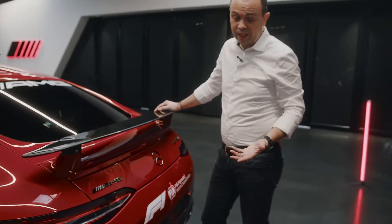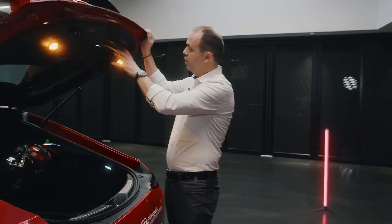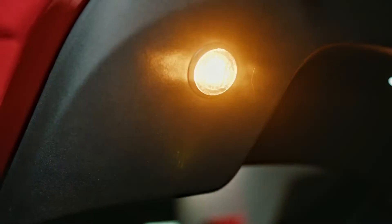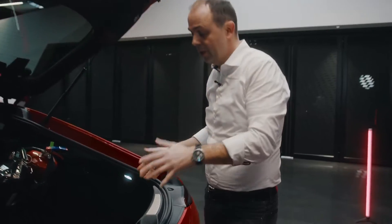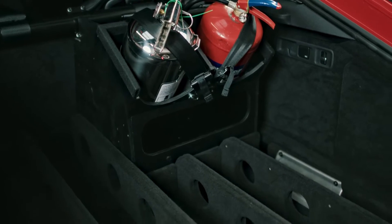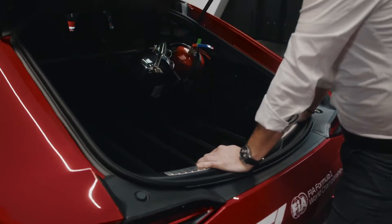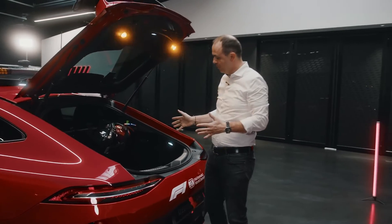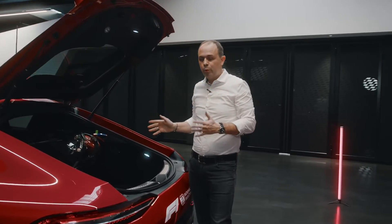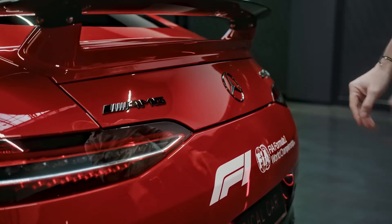Here comes the second big difference to the serial car. If we open the trunk, first of all you see these flashlights — for safety once the trunk is open. Inside the trunk you see all the racks, which are important to safely transport all the medical equipment. Of course, we also have two fire extinguishers. The trunk may look empty because the medical staff brings up-to-date medical equipment just before the race and puts it into the car.